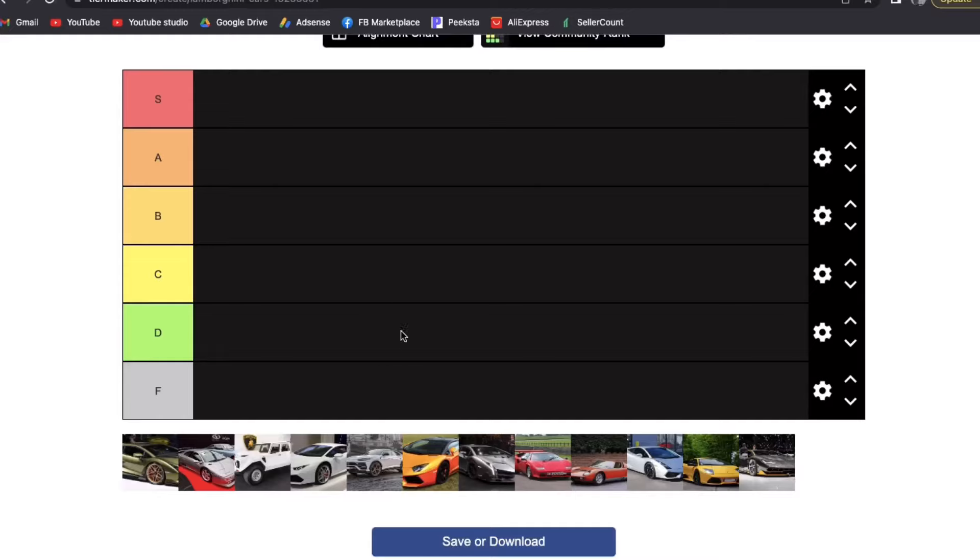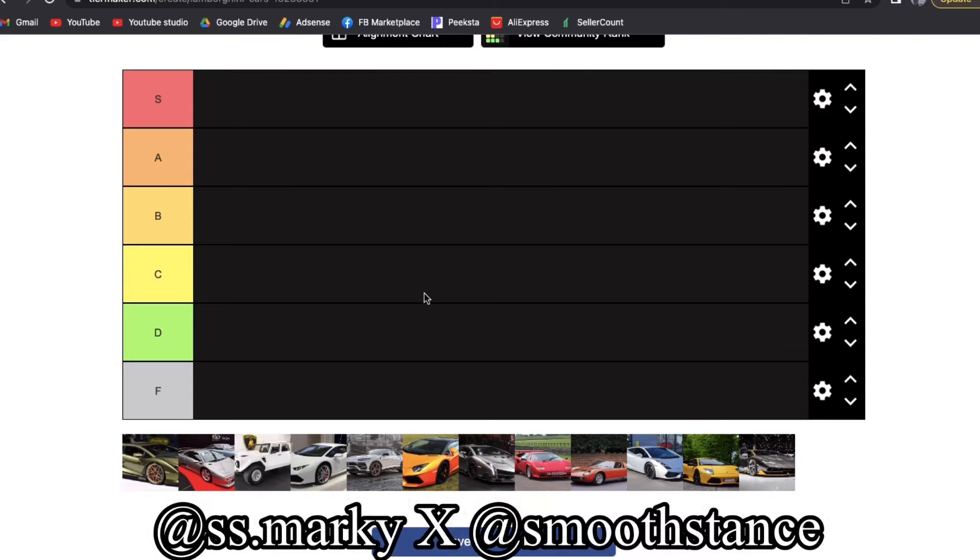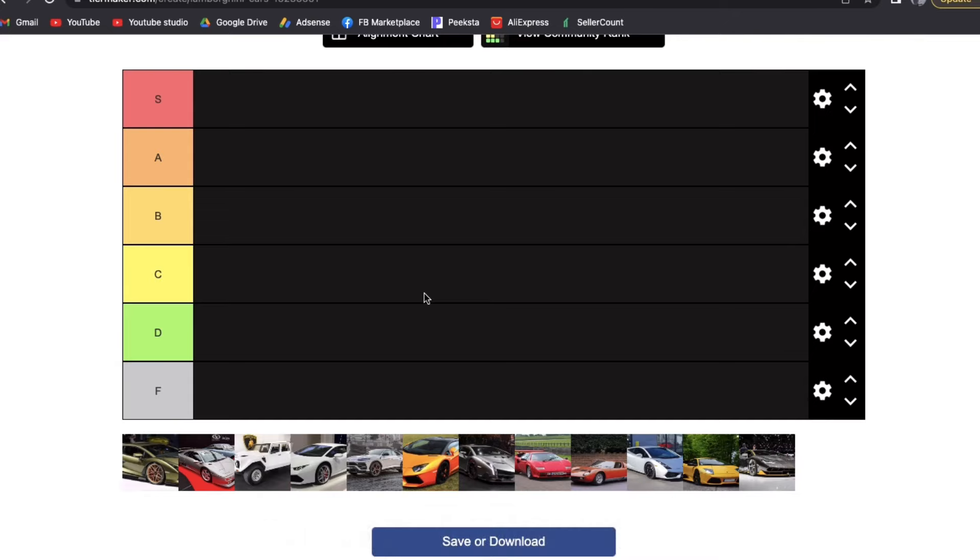Hello ladies and gentlemen, welcome back to the channel. It's your boy Mark of the Rodent, and today we are doing the ultimate Lamborghini models tier list. Before we get into it, here's how a tier list works: S is the best, A is the next best, B is above average, C is slightly below average, D is pretty below average, and F is the worst.